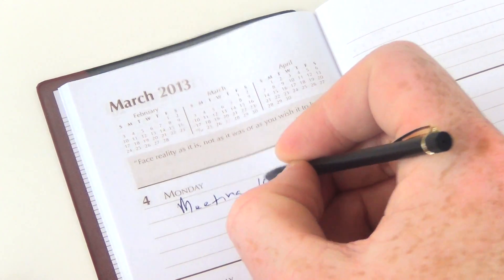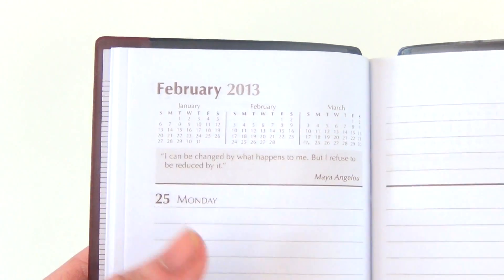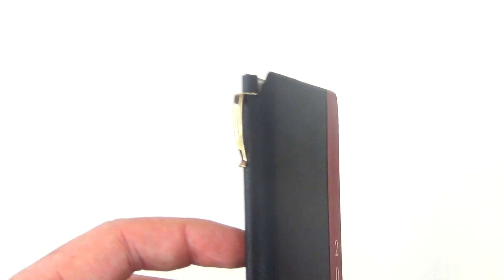This calendar's great features include a week-in-view calendar, an at-a-glance planning section, a weekly inspirational quote, colorful world maps, as well as a handy metal ballpoint pen along its spine.